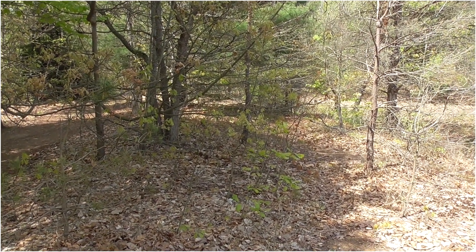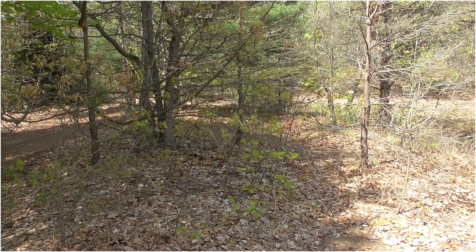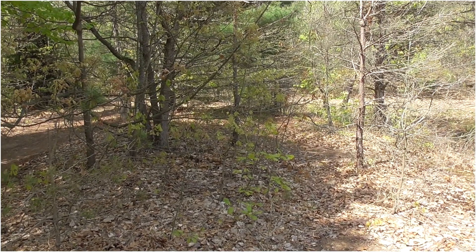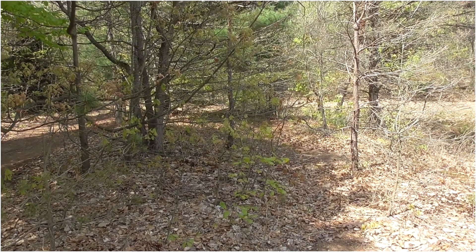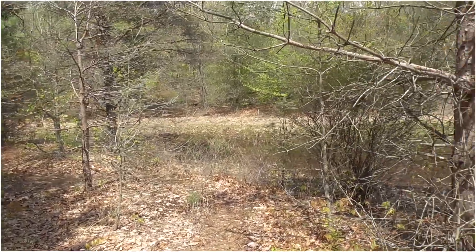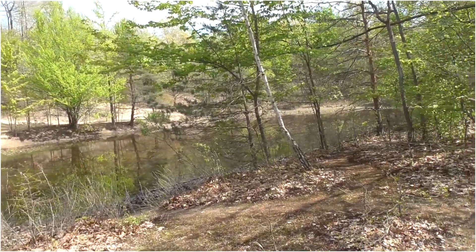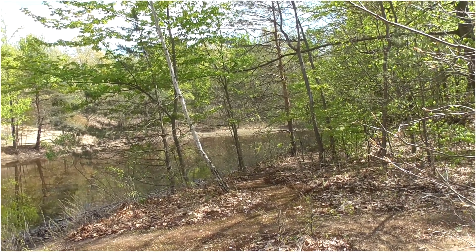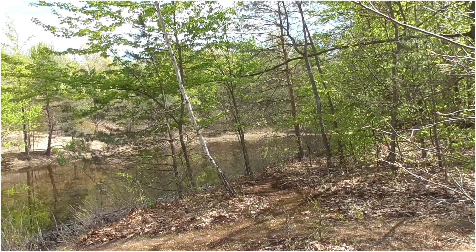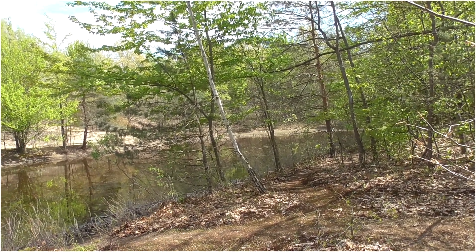I'm out looking for gray tree frogs. You can hear them all over, but they're pretty high up. I did find one that was lower down over the little pond. The warmer weather is bringing them out. They sound so cool.